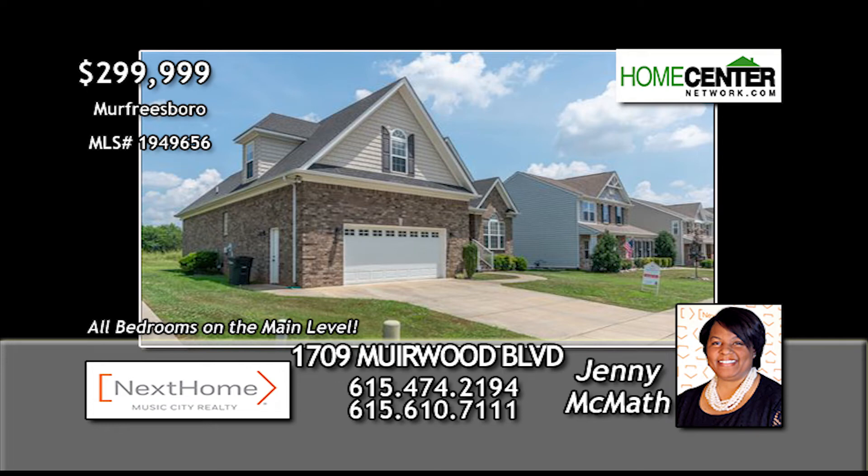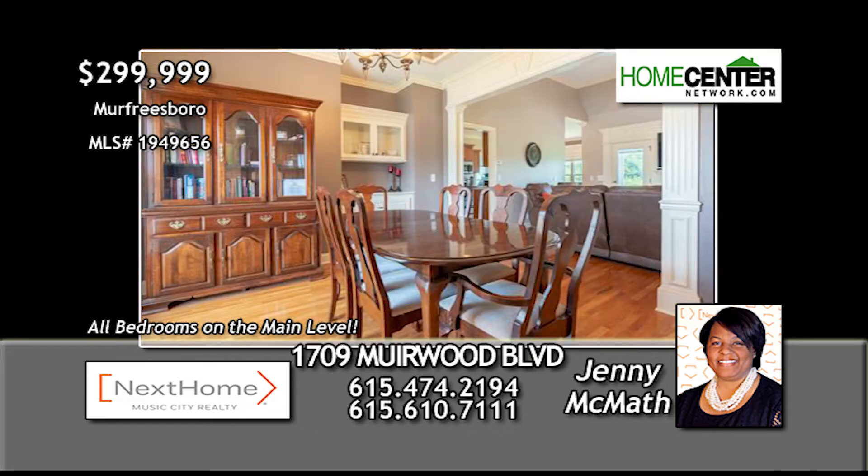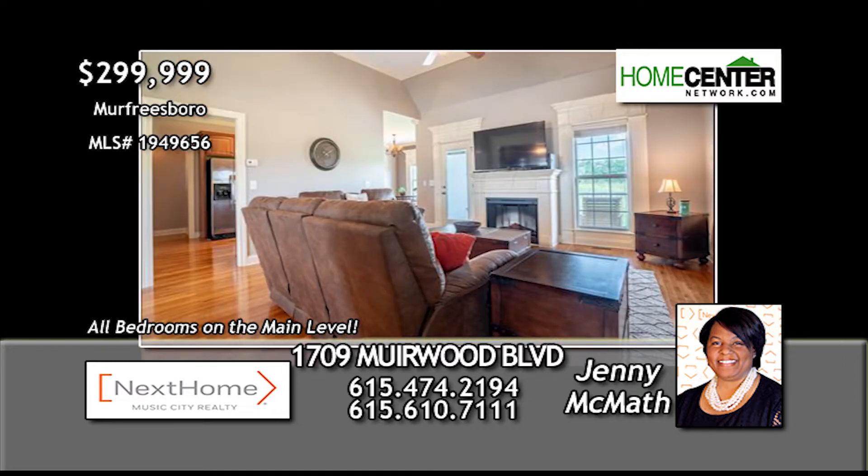All the bedrooms are on the main level in this great three-bedroom, three-full-bath home in Murfreesboro. This contemporary home features hardwood floors, solid surface countertops, and a fireplace in the nice living room.